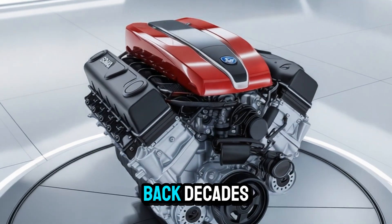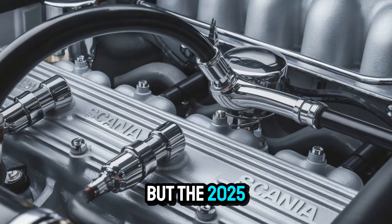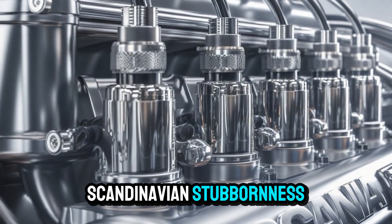Scania's legacy with the V8 dates back decades, and each generation has pushed the boundaries. But the 2025 version? It's a culmination of innovation, precision, and just the right amount of Scandinavian stubbornness.